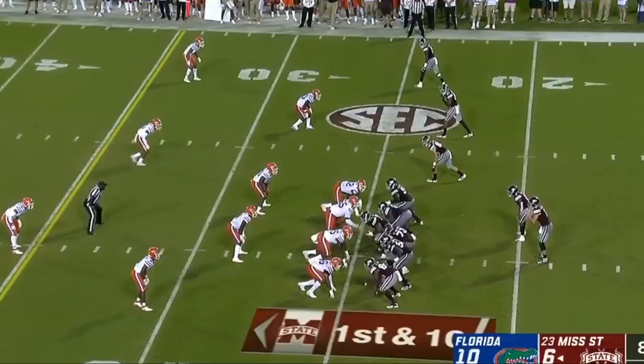Hey guys, this is David Wunderlich, and in this video I'm going to show you a little bit of how Florida's defense did against Mississippi State.